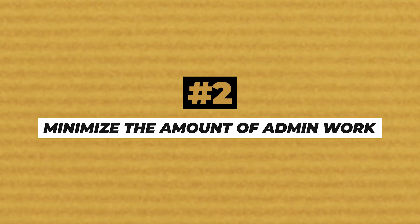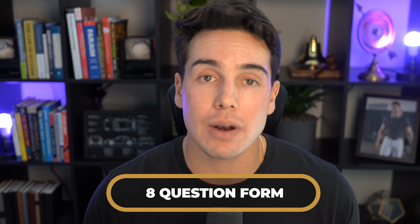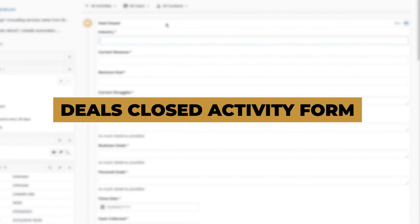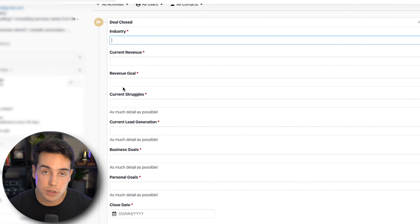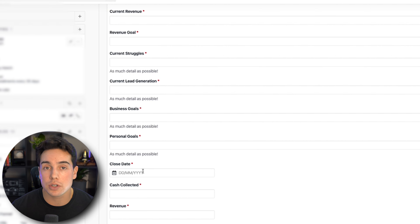The second thing we do to keep our salespeople selling is minimize the amount of admin work. Your salespeople should be doing the absolute minimum required for your team or leaders to know what their KPIs are and who they've closed. We create a standardized eight-question form that our salespeople fill out after they close a deal — we call it a deals closed activity. It asks standard questions such as support expectations, revenue, cash collected, client problems, what they're looking forward to, and their biggest bottleneck, to make the transition between sales and client success as smooth as possible.